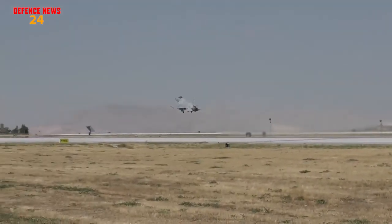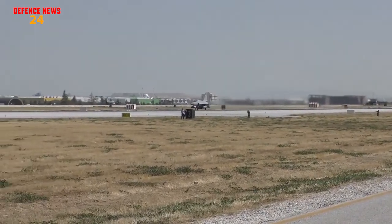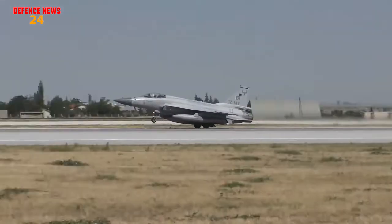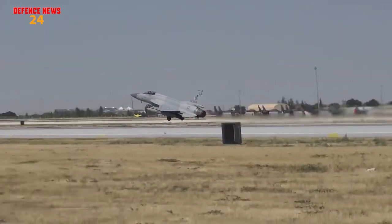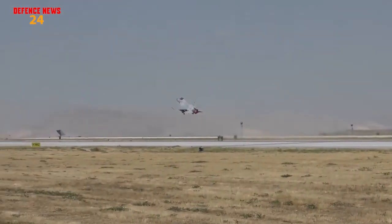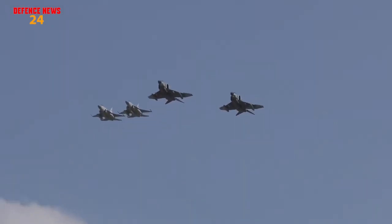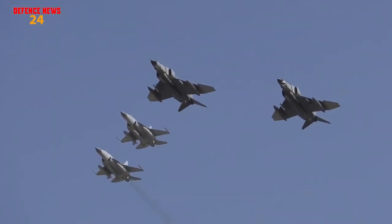In this video, we are going to talk about what advancements and features will be brought to the JF-17 Block III Thunder, and what new weapons will be integrated with it. There's a lot of information to know, so make sure to stick through the whole video — it will really be worth watching.